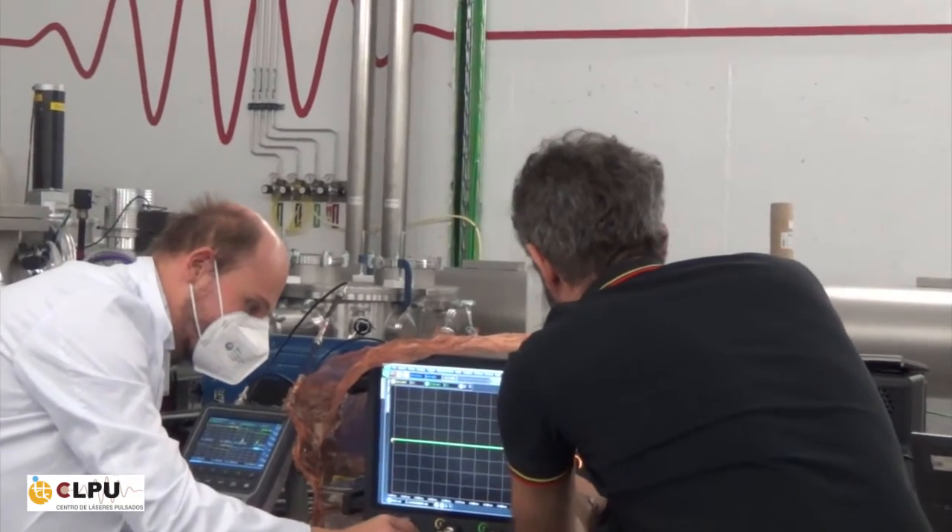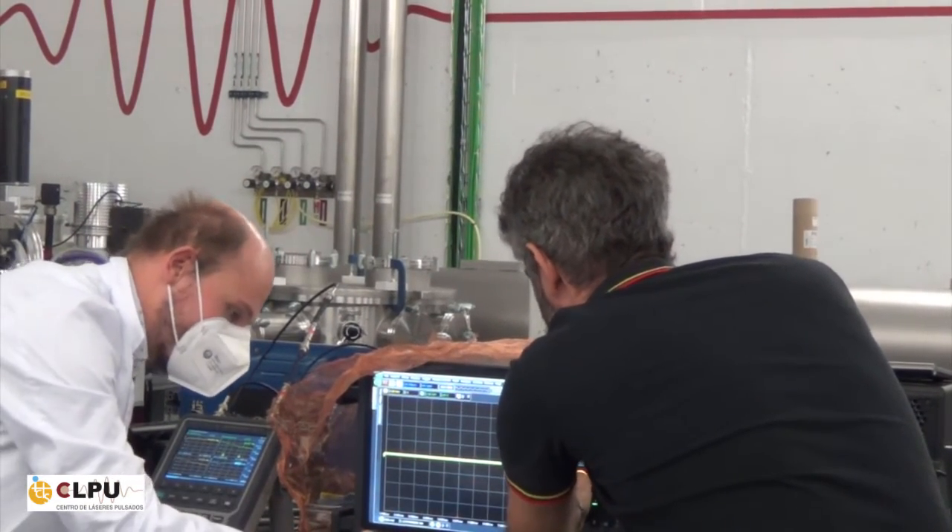Since this was the first experiment of this type, the larger number of diagnostics was required — when you are the first to do something, you want to understand what's going on and have as many diagnostics as possible. Then at the end you understand which are not needed and can focus on the most important ones. In the second campaign, the number of diagnostics was lower and easier to manage, but more focused on one specific output.